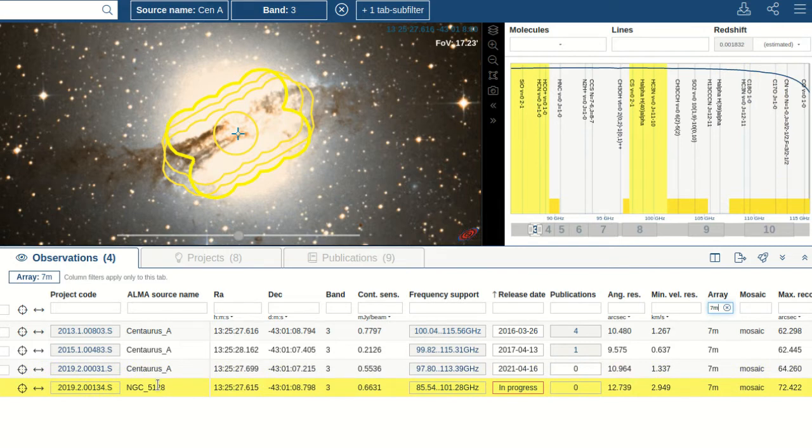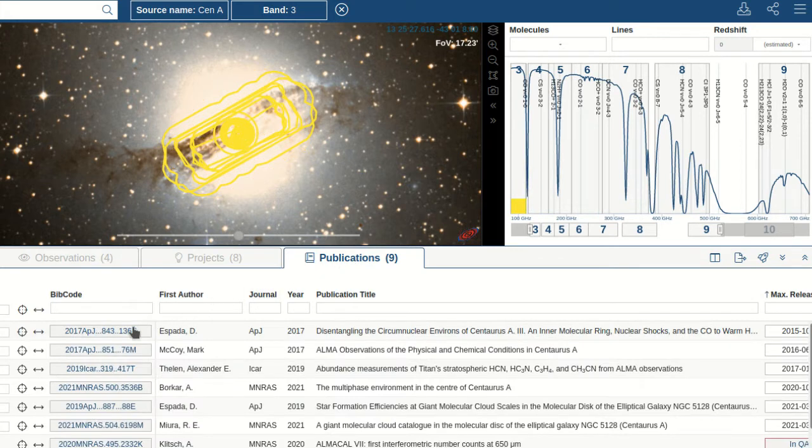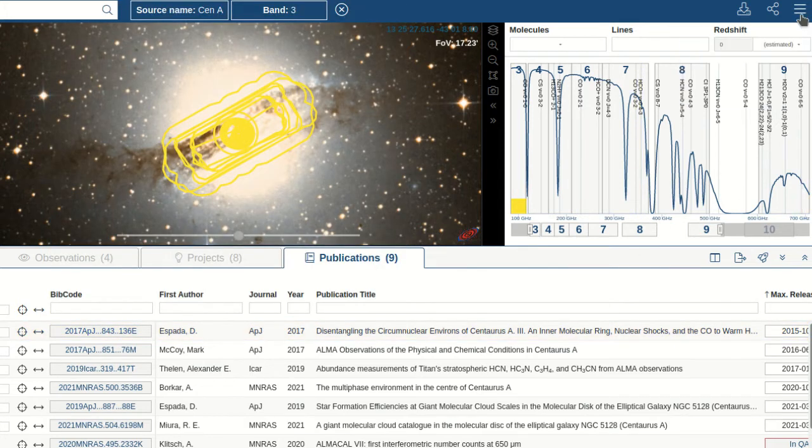In addition to grouping the search results by observations, you can also have a look at the ALMA projects that had proposed these observations, as well as at the publications that have been making use of those data. If you want to learn more about the ALMA Science Archive or how to query it through Python scripts, have a look at the user manual.